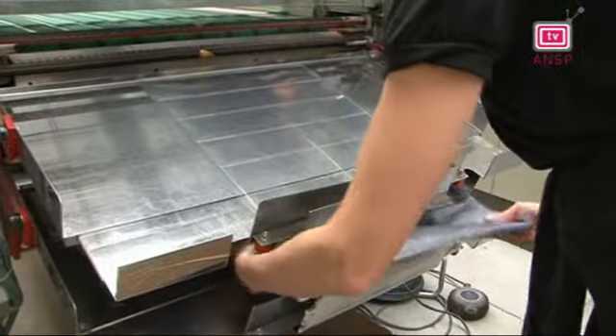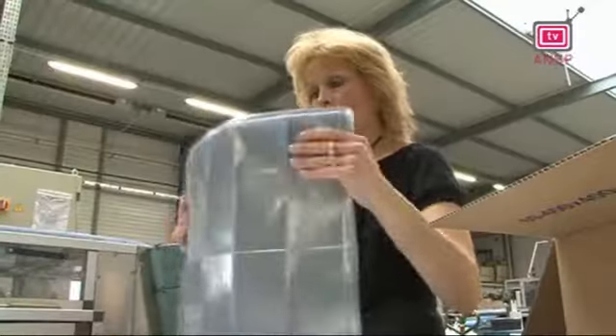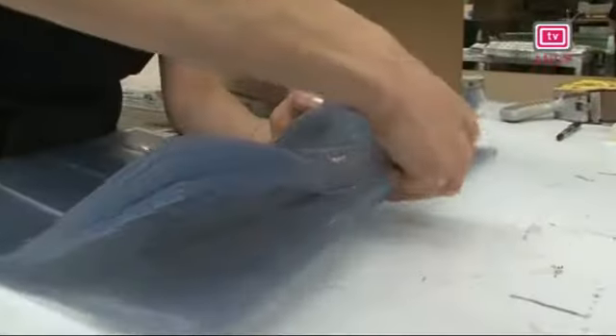Nous réalisons le porte-chéquier, réalisé à partir de PVC transparent, qui est soudé par haute fréquence. C'est un procédé très moderne et très efficace de soudure, qui agite les molécules du PVC, les échauffe et les soude. C'est une soudure très propre et une méthode de fabrication silencieuse et très rapide.